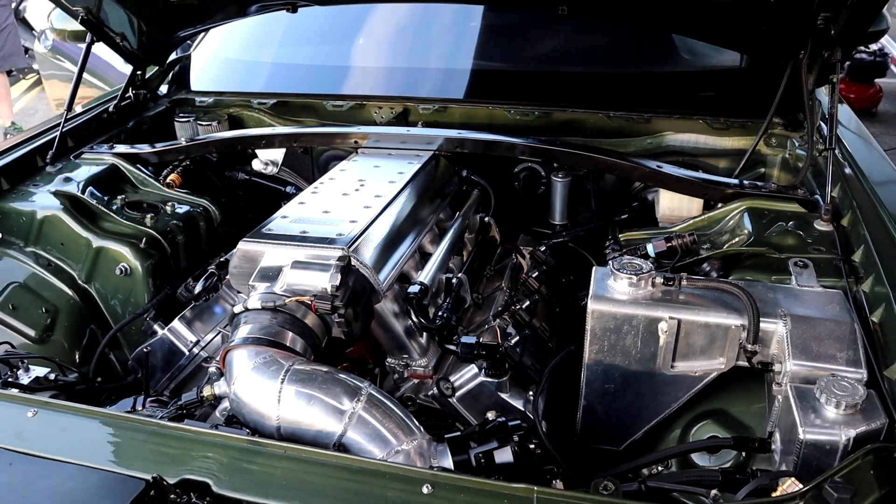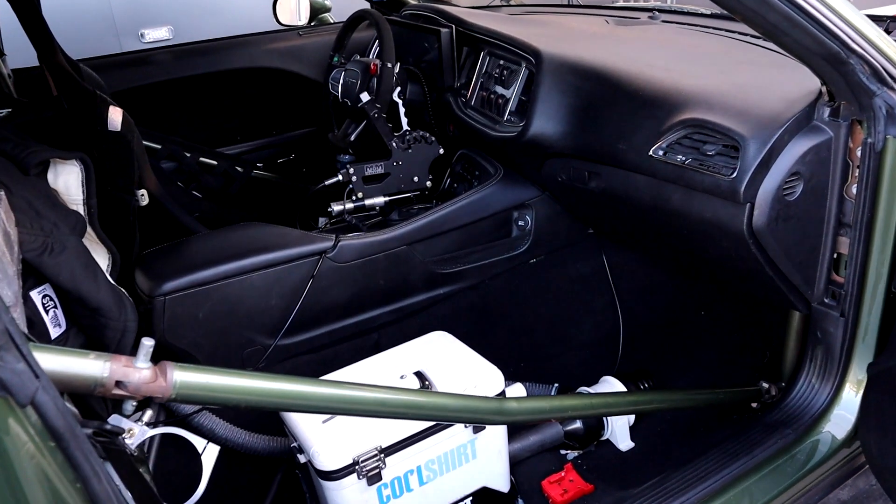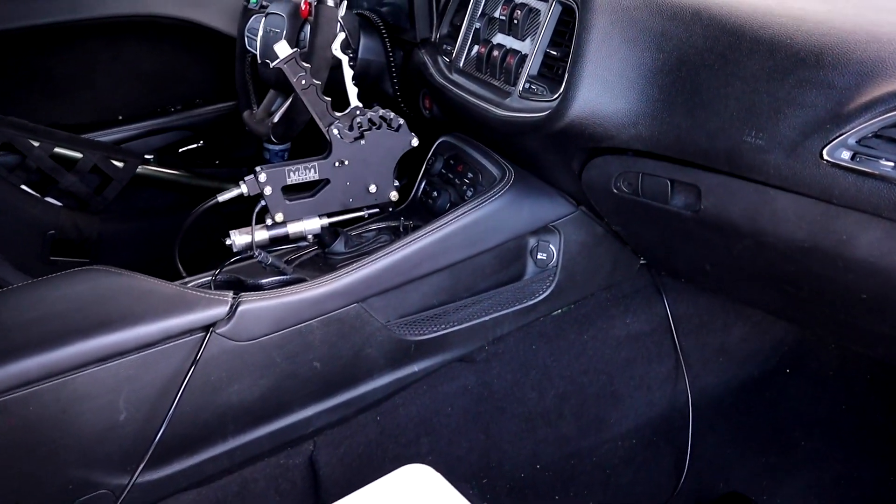We did originally start with the factory blower, which only lasted so long — we wanted to go faster. Then we went with a Whipple. With the Whipple, we ended up getting the car running sub-9s, but we wanted to go faster, so that's why we went with the twin-turbo setup.